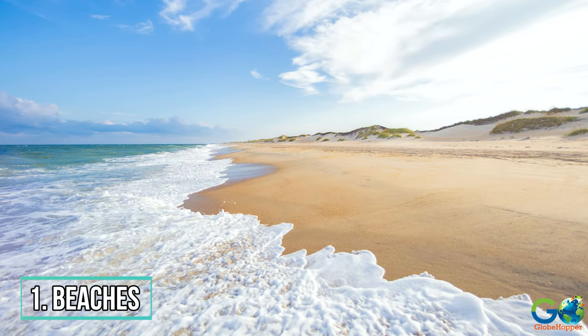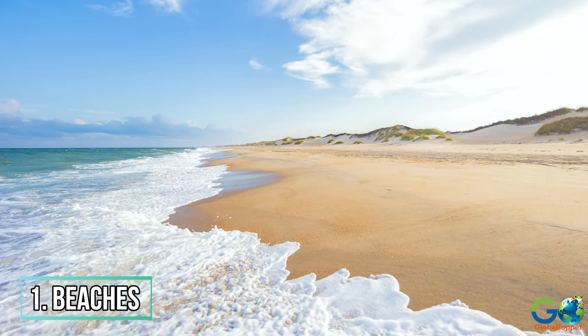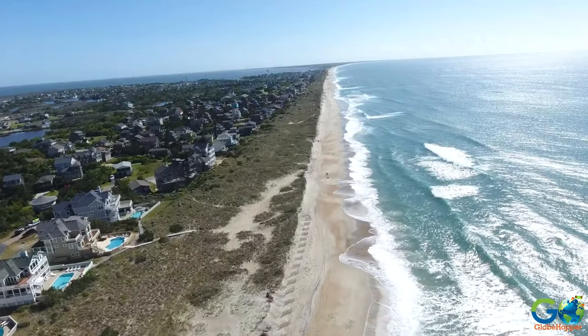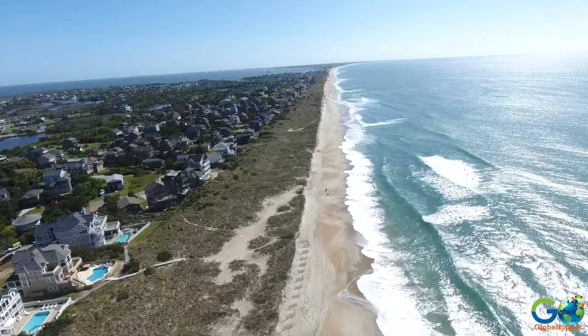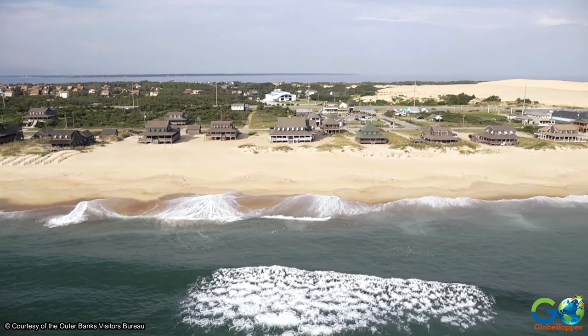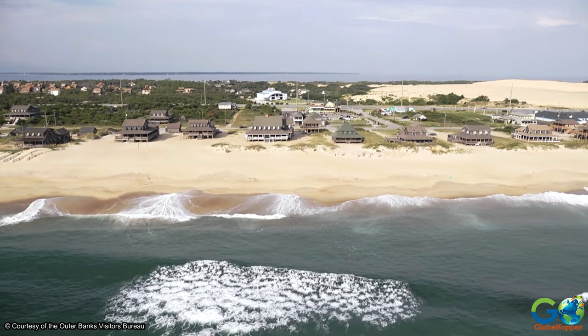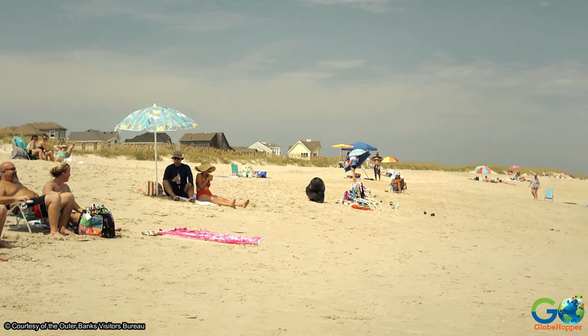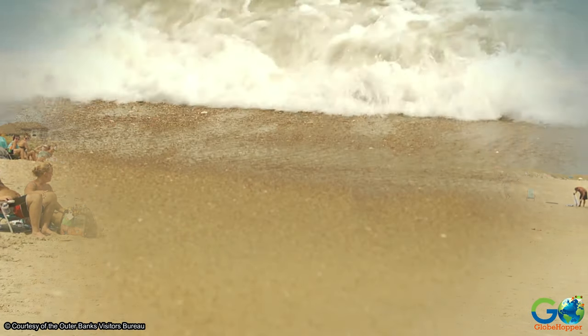1. Beaches. The Outer Banks beaches stretch 100 plus miles along the barrier islands of the northern coast of North Carolina. They are widely known for their cleanliness and beauty, with deep sand dunes and clusters of sea oats. Each beach offers something different to travelers.